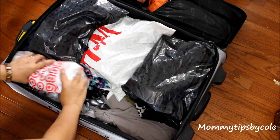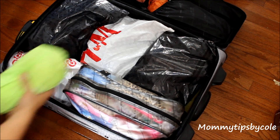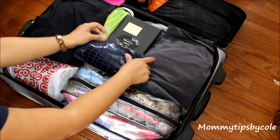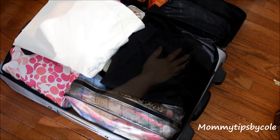The next bag is our full bag of toiletries, and this is suntan lotion that I put in a Ziploc bag ahead of time. I'm placing some of my pants on top of my shoes and just adding in a few more things — my makeup bags, some extra purses, and my blazers on top. And that's it.